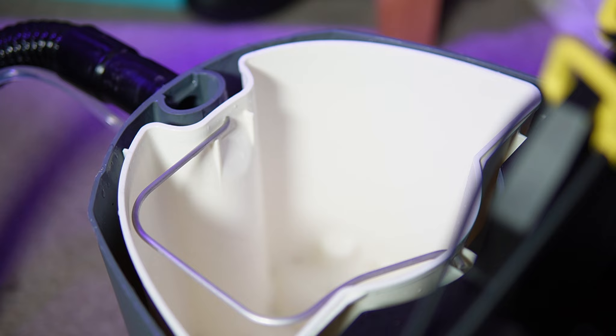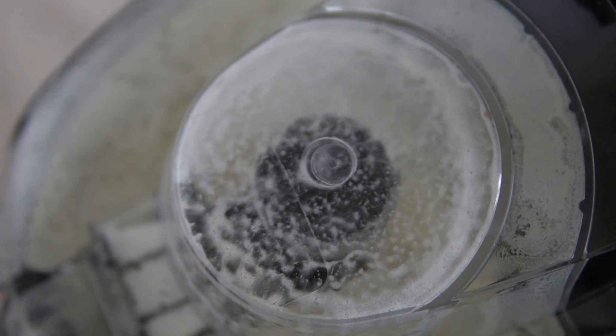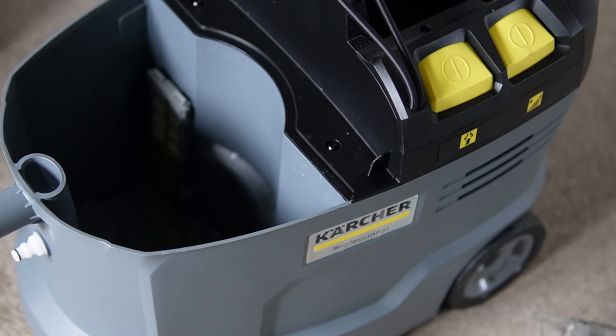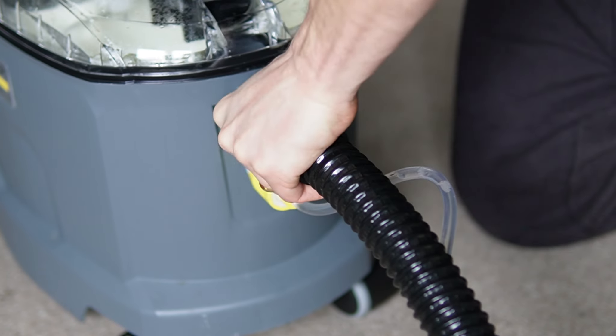The more I used the Puzzy, the more I loved it. The suction hose is about two and a half meters and that's pretty good going — you really don't notice any lack of power. You get nine liters for fresh water and seven liters for dirty water, so if you used it in the house you may have to top up a fair few times. Weighing only seven kilograms without the water, it's not exactly what you'd call heavy.